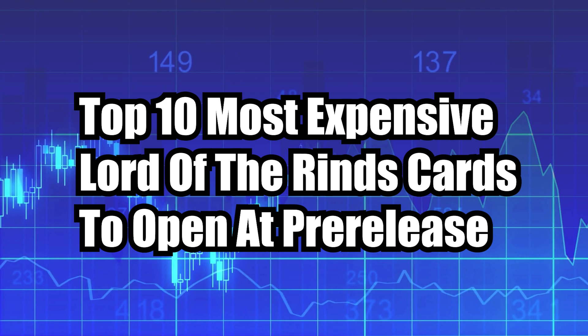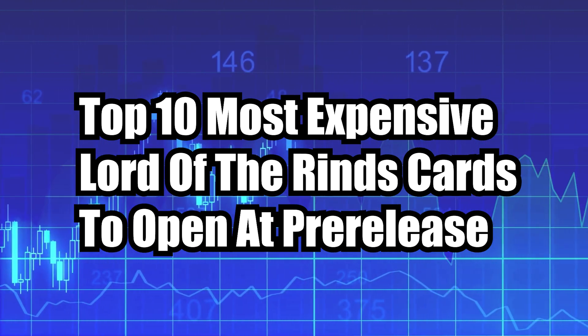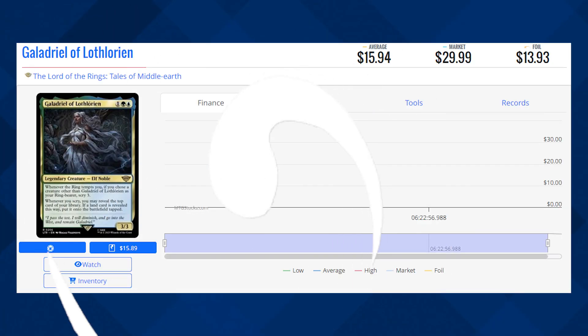Welcome back everyone, and today we're going to be taking a look at the top 10 most expensive Lord of the Rings cards that you can open up at pre-release, including the Extended Art and Borderless versions of those cards. So let's take a look at this list here today.